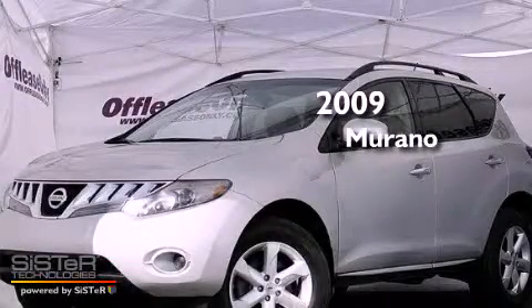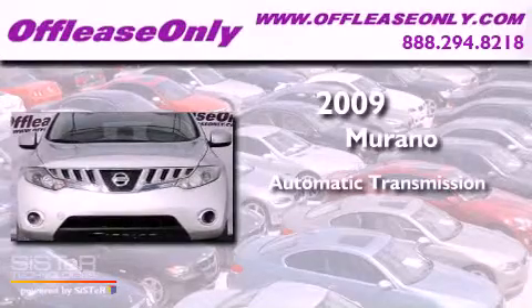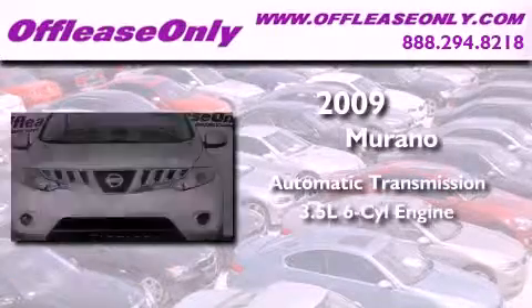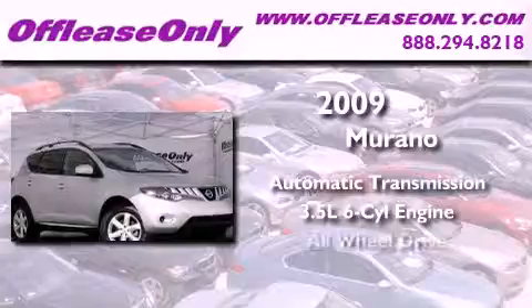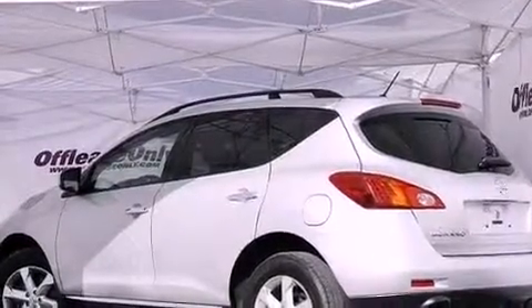This is a 2009 Nissan Murano. This vehicle has seating for five adults, a 3.5-liter V6, all-wheel drive. Plus, having just come off lease, this Nissan is in like-new condition.